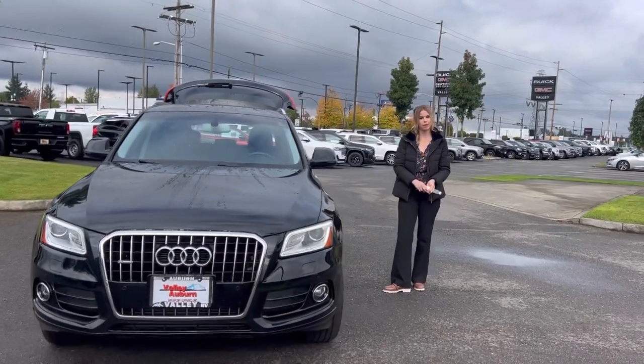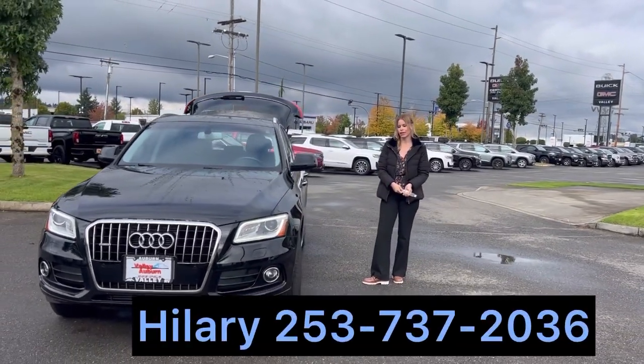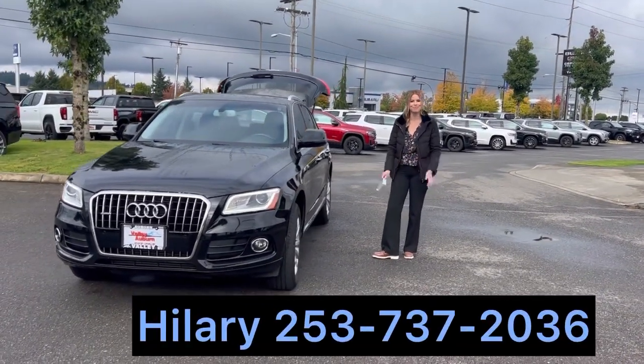At the very least, come give it a whirl. Come see me — I would love to help you or anyone you know. Bye!